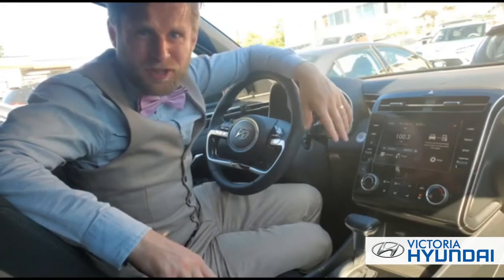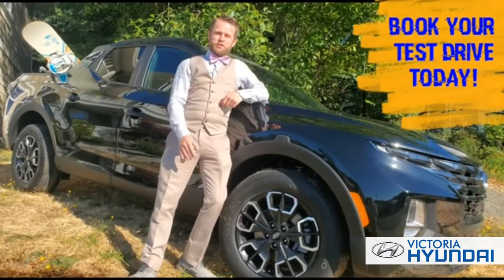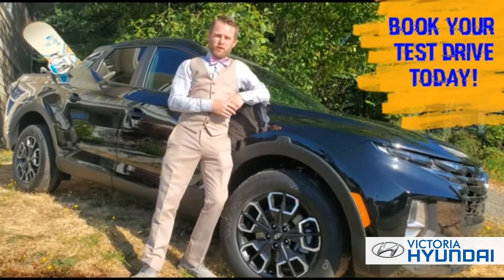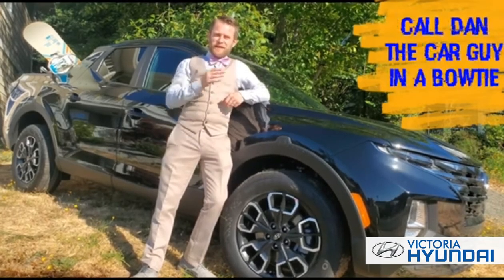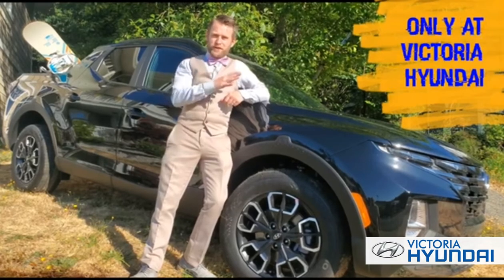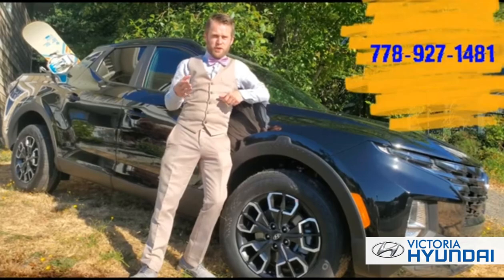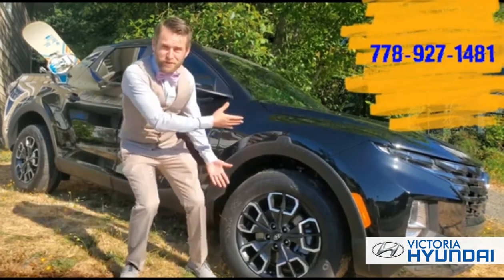Of course, the best thing about the Santa Cruz is the way it feels on the road — solid and secure, yet nimble and very maneuverable. So if you're looking for an all-round adventure vehicle that's as comfortable in the suburbs as it is in the bush, then stop looking — we found it.